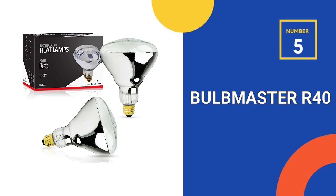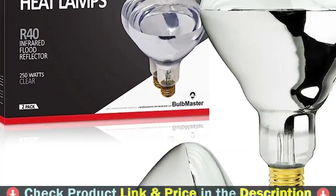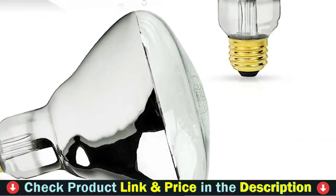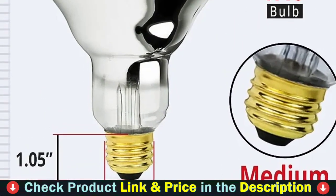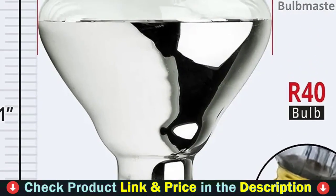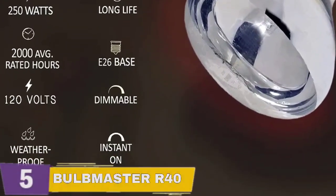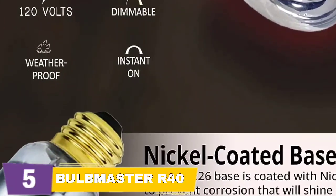Number 5 in our Top 5 Best Heat Lamp List is Bulbmaster R40 Heat Bulbs. This R40 Red Heat Lamp Bulb Reflector is a 250W, 120V, Infrared Light Medium E26 Base Red Heat Lamp. Used in recessed light fixtures and showers to heat the bathroom after showering, and food service. This lamp emits radiant heat, keeping your pets and livestock warm. Ideal for providing a safe and comfortable habitat for newborn chicks, dogs, cats, and other pets. Ideal as an alternative for a sauna, it can also be utilized for specialty skin care and beauty salons. This R40 Heat Lamp has an average rated life of 6,000 hours, minimizing the need for frequent bulb changes.